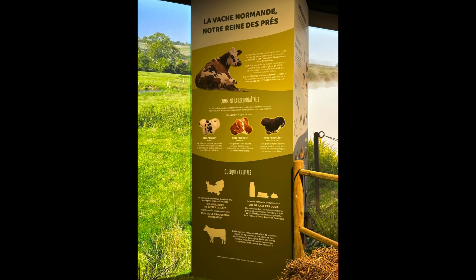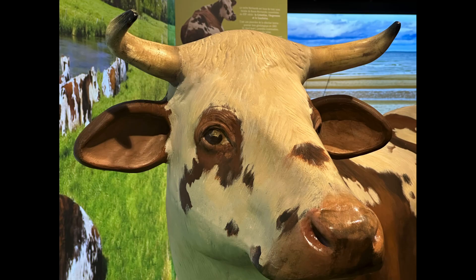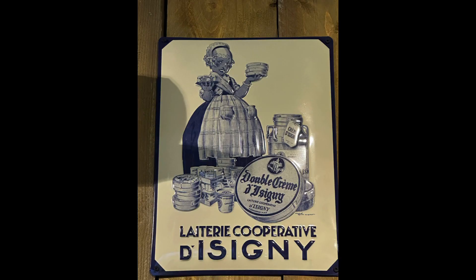As you follow the road directions and exit the highway, continue on up above the McDonald's to Caramels d'Isigny. On-site is a small museum along with a window view into the production facility. Actual working caramel production line operations are in the mornings and weekdays only, and they also have an on-site boutique.